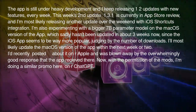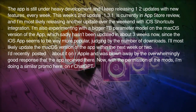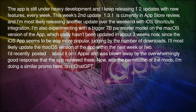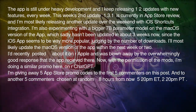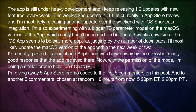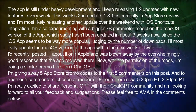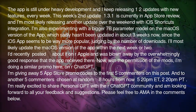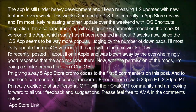I recently posted about it on r/Apple and was blown away by the overwhelmingly good response the app received there. Now, with the permission of the mods, I'm doing a similar promo here on r/ChatGPT. I'm giving away 5 App Store promo codes to the first 5 commenters on this post, and another 5 to commenters chosen at random 8 hours from now — 5:20 PM EST, 2:20 PM PT. I'm really excited to share Personal GPT with the r/ChatGPT community and look forward to your feedback and suggestions. Please feel free to ask me anything in the comments below.